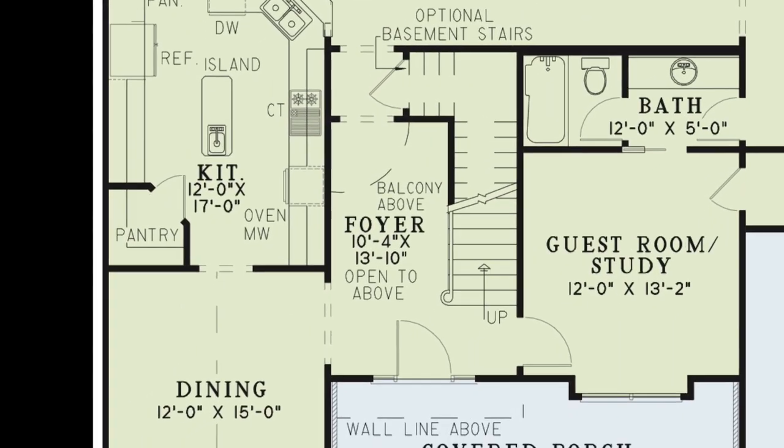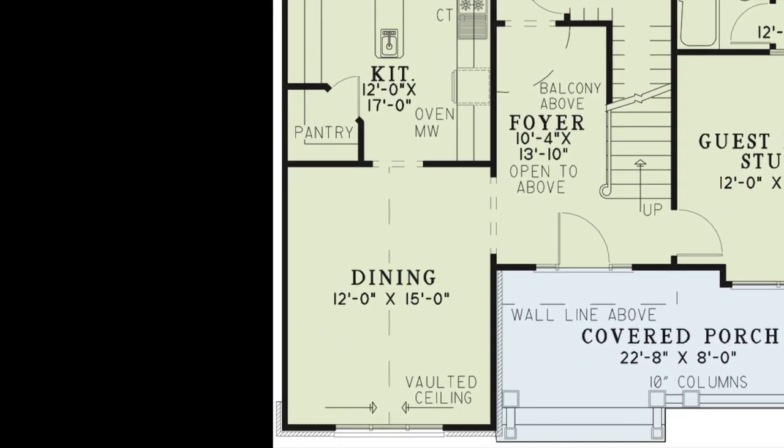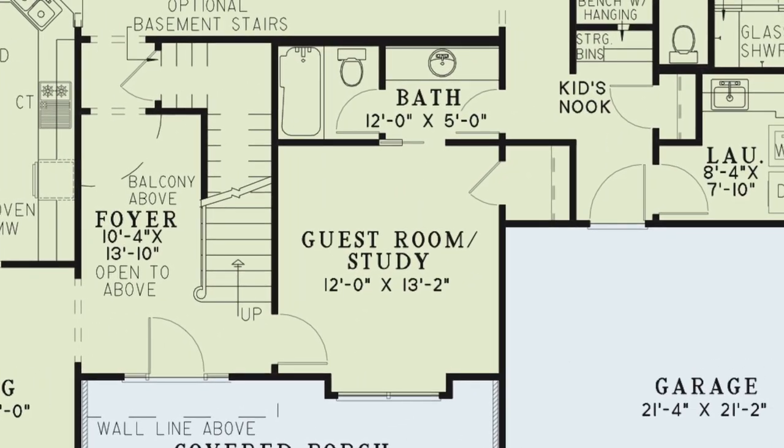To the left of the front door is the formal dining room, which has a beautiful vaulted ceiling and an entryway leading to the kitchen. To the right of the foyer is the guest room or study. This room has a large closet and private access to the hall bath through a pocket door.